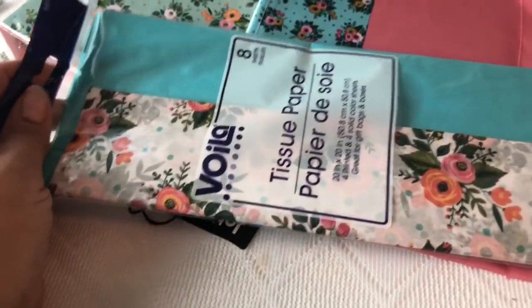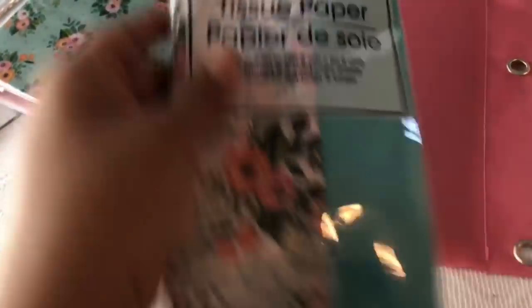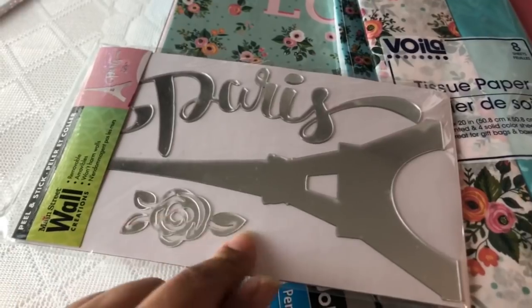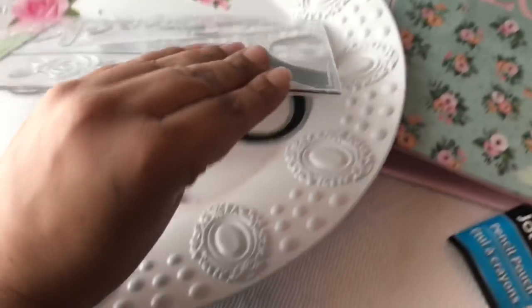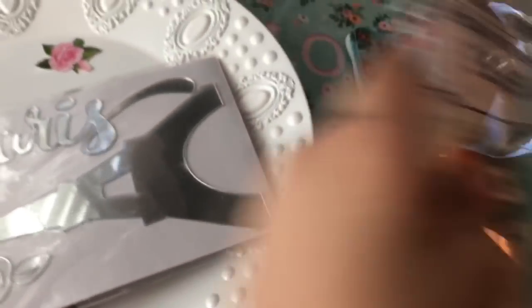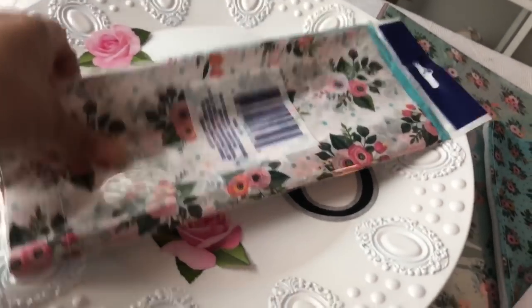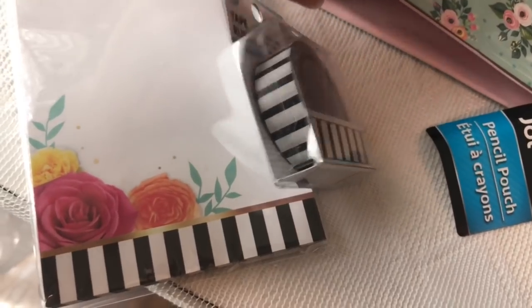I was also thinking about the tissue paper — maybe putting it on that plate that I painted. This is a Paris sign that I saw, and this is the plate I got from the 99 cent store that I painted white. I was thinking I could add the tissue paper or some of the paper on it as a display. I like those striped black and white items, and to go with it I have the little 'Choose Happy' notebook. The stripes go with it perfectly.